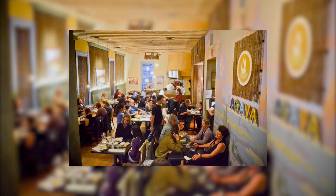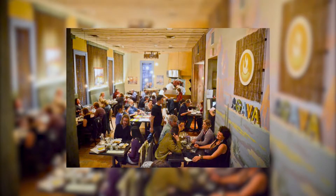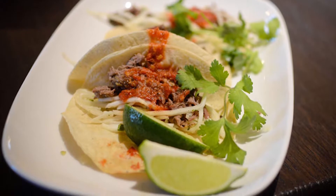I think my favorite restaurant is Agaba. It's really close to Cornell actually, and they have just excellent Mexican food. I've been there a couple times in the past couple weeks and it's just outstanding flavors and freshness — it's my favorite place.